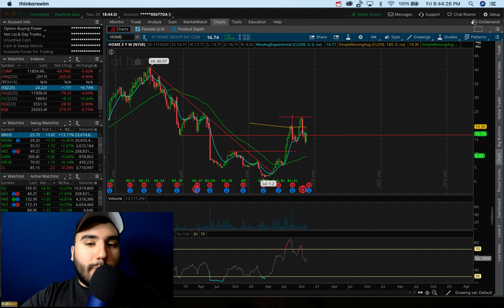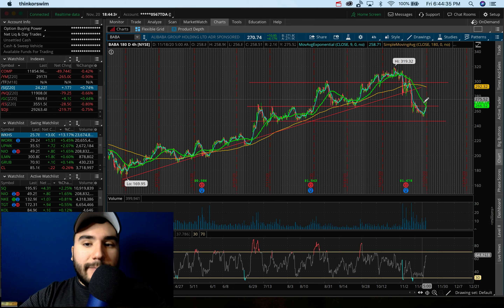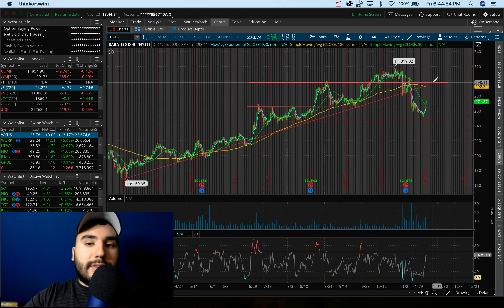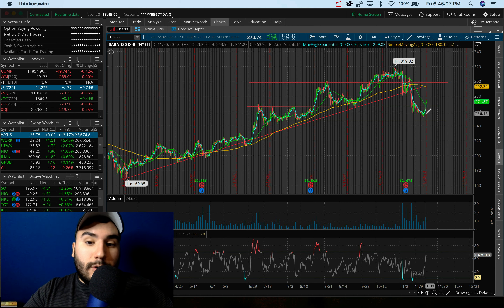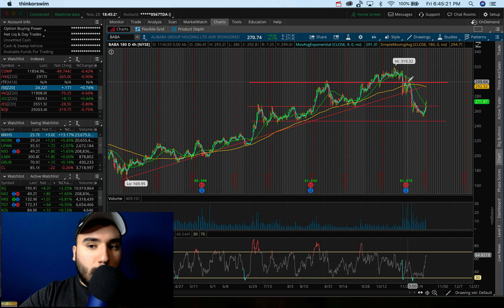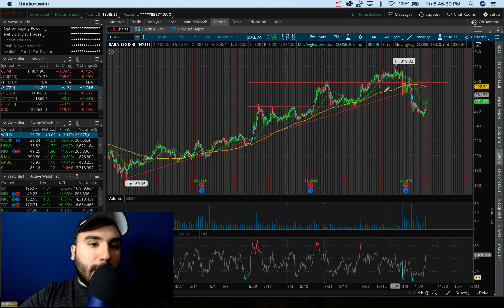Alibaba, guys — up 4% today to 270. We broke out of 265 and broke out of the 50 SMA on the four-hour chart — two big resistance levels. Now it looks like we're getting a full head of steam. Momentum is shifting to the bull side up to about 290-298-300. I think the whole situation with the IPO and the government in China got blown out of proportion, with Alibaba stock down over 20%. This is a healthy bounce back. I'm watching it anywhere from 265-270 upward to 285, maybe up to 300 bucks. I really like Alibaba there.